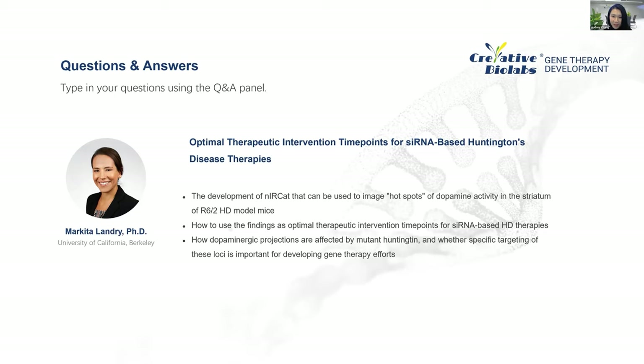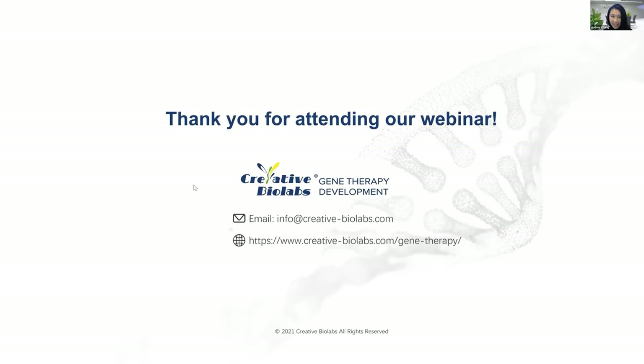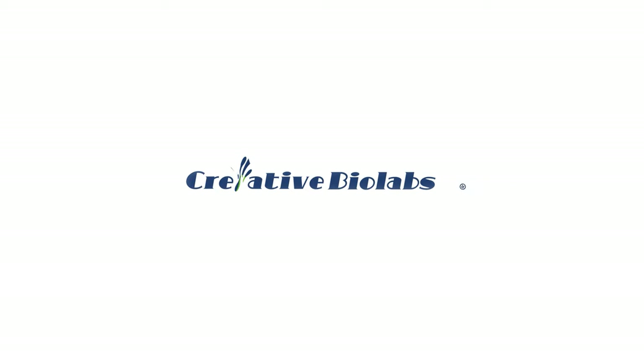Thank you so much — we learned a lot from the presentation and your answers. Creative Bowlab regularly invites brilliant experts in life science and biotechnology to present their most recent findings in our webinar series. Dr. Landry is one of them, and it's our honor to have had her today. Please visit our website and subscribe to our social media so you won't miss upcoming webinars. Thank you everyone, and especially thank you Dr. Landry for joining us. We will see you next time.